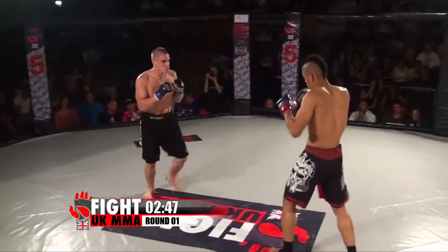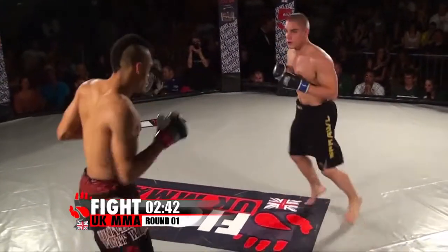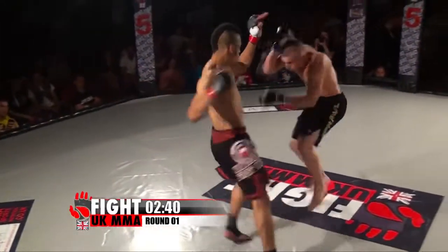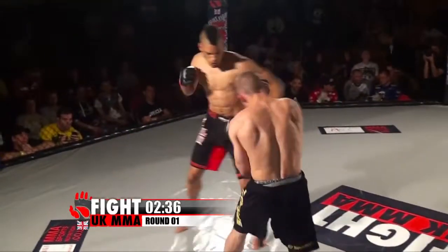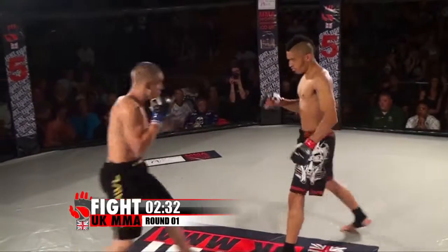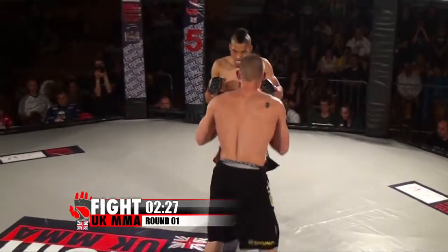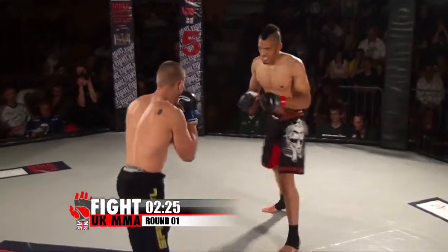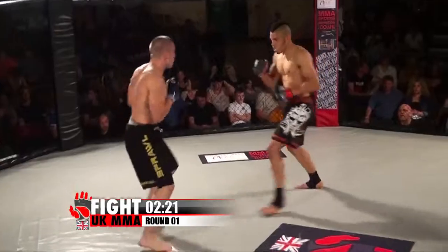Oh, look at that shot — a very high kick from Booth there. Cotton really did dodge a bullet there. Booth is throwing everything with bad intentions. Impressive head movement from Cotton. Cotton seems a little flatter on his feet, while Booth seemed to be bouncing around on the balls of his feet. That's a nice stiff jab.